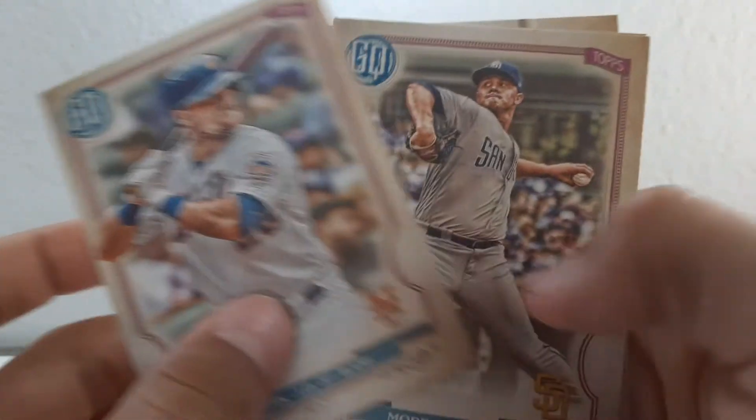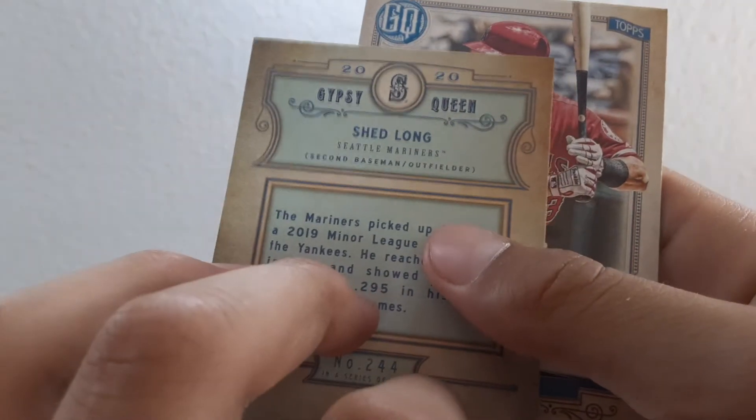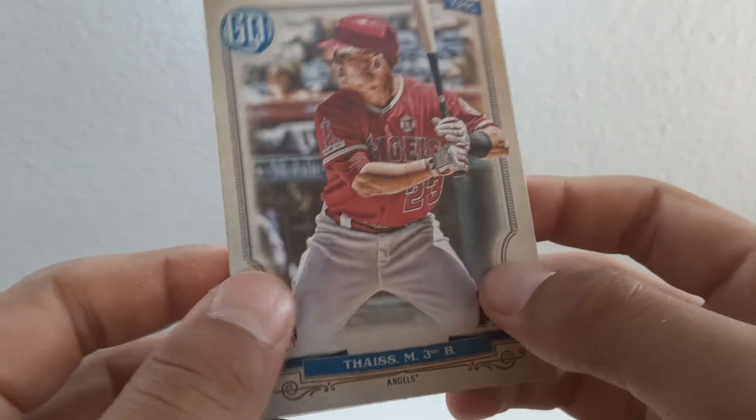JD Davis, Adrian Morejon, Shed Long, Matt Festa. So we got one more box left to go.